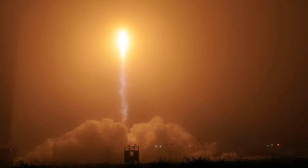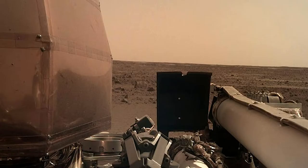The lander was launched on the 5th of May 2018 and arrived on Mars at approximately 19:54 Universal Time on the 26th of November 2018.